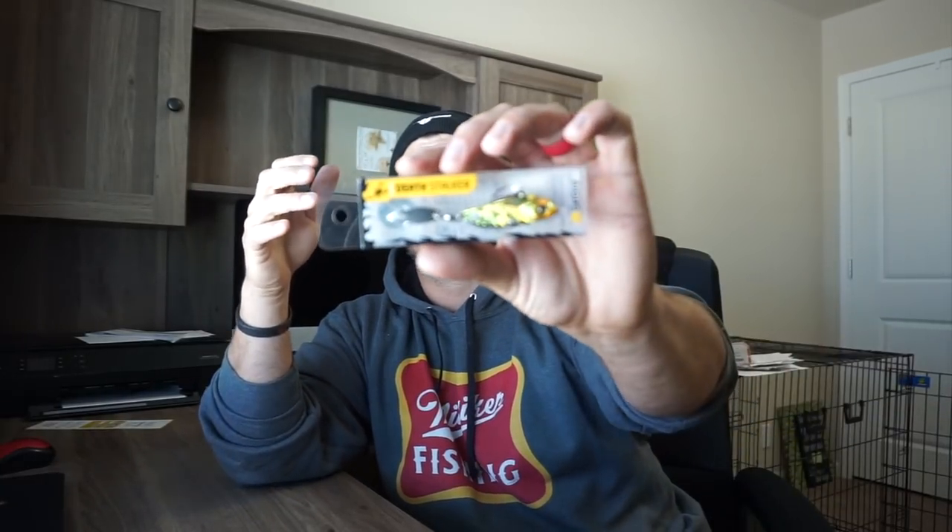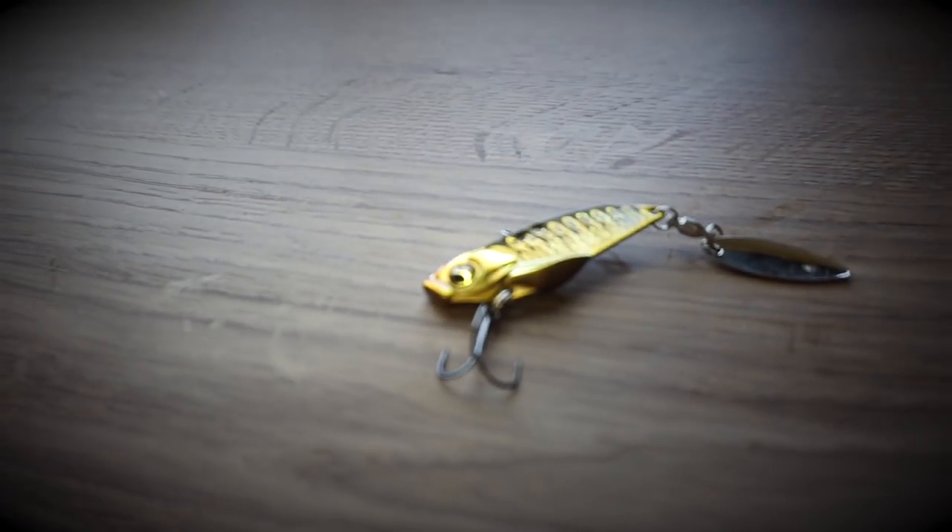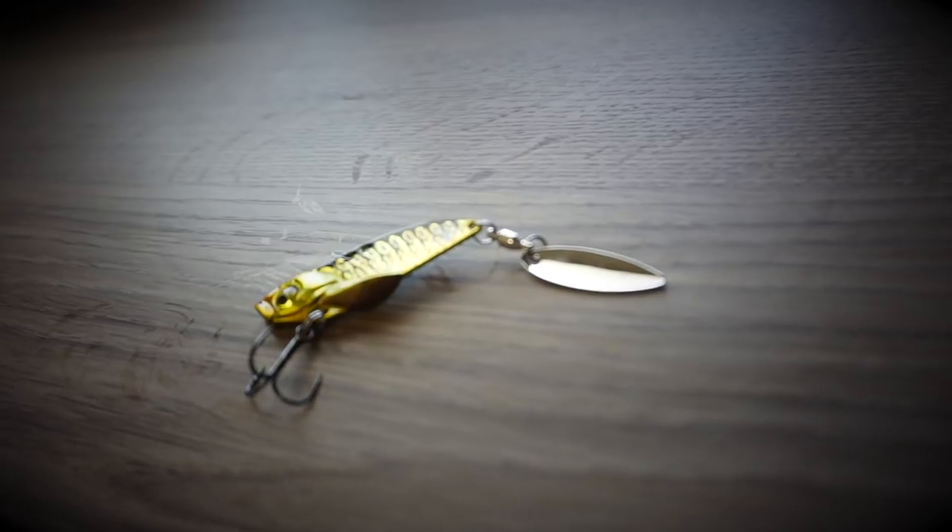Next bait in my box is the Ketchko Deathstalker — a Mystery Tackle Box exclusive available only at mysterytacklebox.com or through subscription. It's a blade bait — a style so many guys are catching fish on this time of year in cold, open water. Cast it out near rocky structure in cleaner water, pump the rod up and let it yo-yo down to the bottom. Work it up and down all the way back to the bank or boat — equally effective deep or shallow.